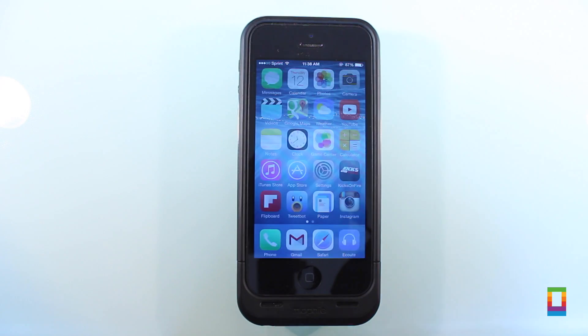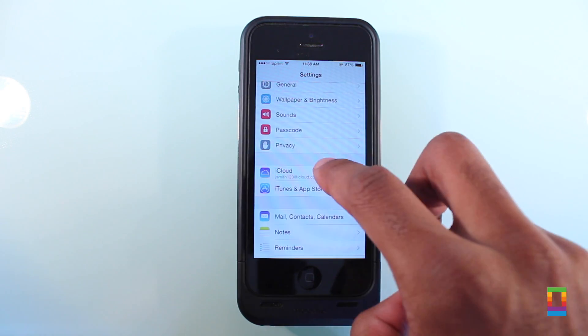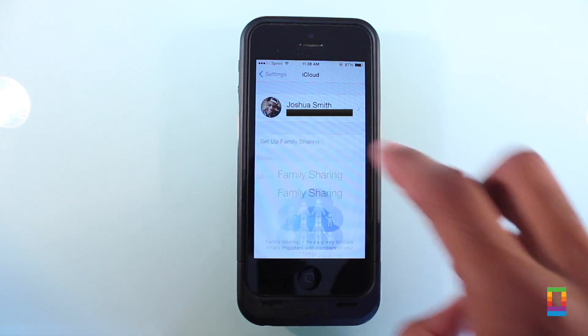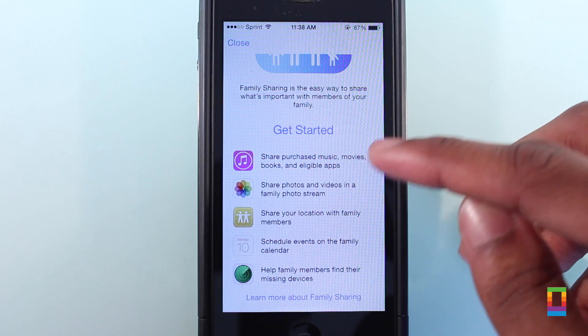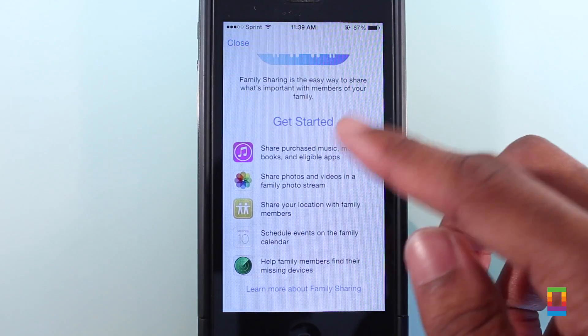Apple's new Family Sharing allows families to share purchased content amongst up to six different people seamlessly. From music to movies, books, and more, it can all be purchased with one credit card with customizable control for parents. By accessing the iCloud tab under Settings and tapping Set Up Family Sharing, families can set up their households easily.